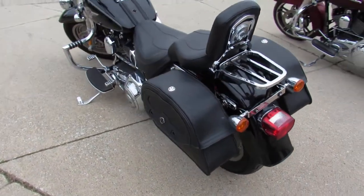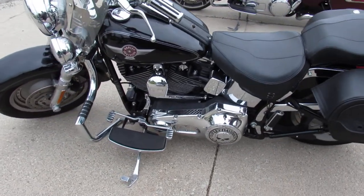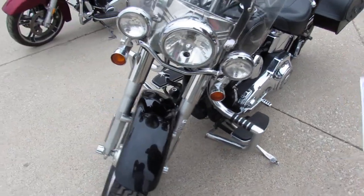This one here is a 2006 Fatboy for sale. All kinds of extras: quick detach windshield, backrests, luggage racks, saddlebags, engine guards, floorboards, custom motor controls and more. This one has it all, really.